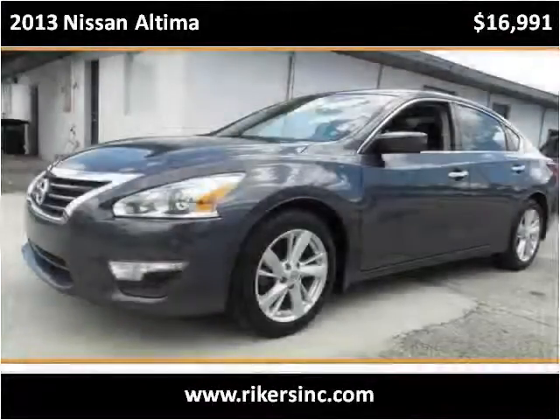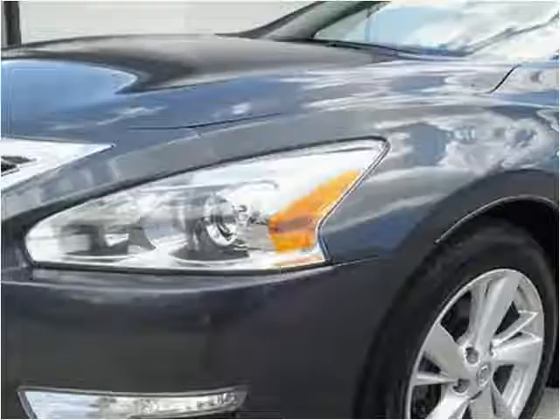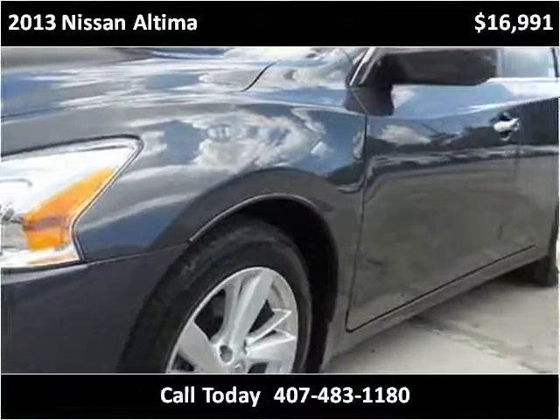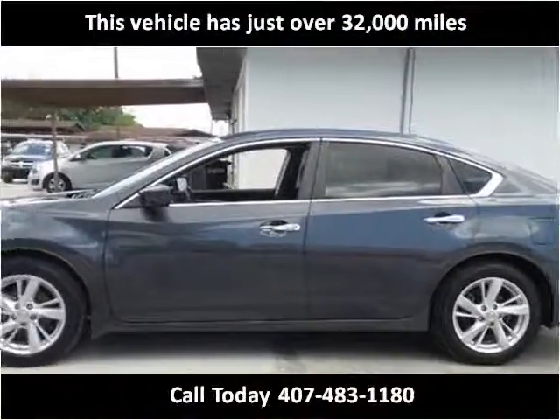This 2013 Nissan Altima is available from Rikers. This vehicle has just over 32,000 miles.